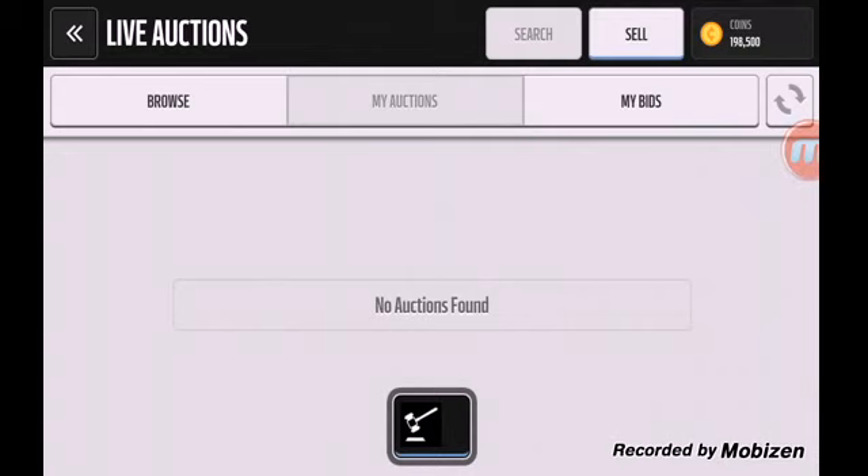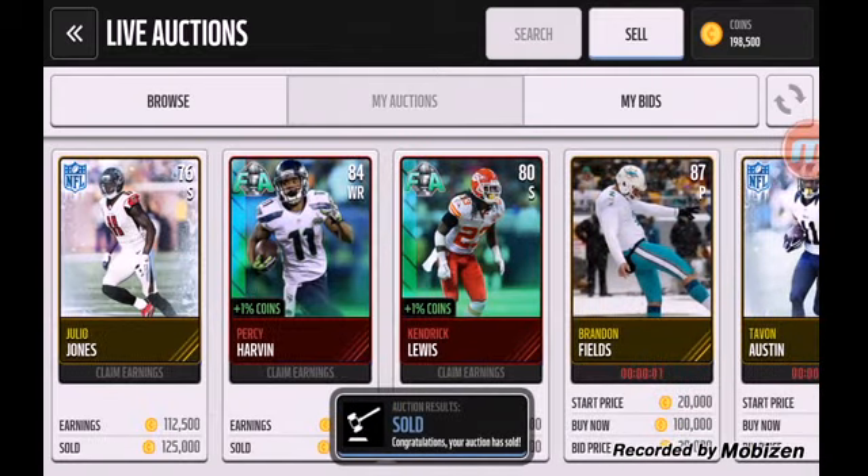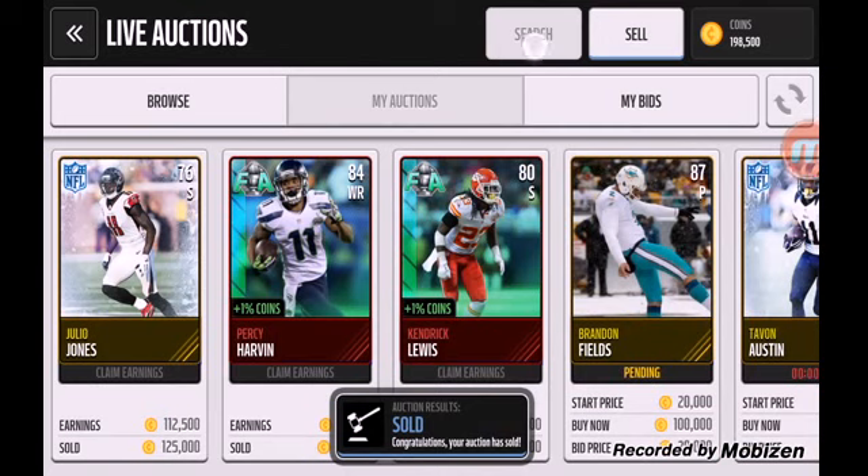As you see right here, this Julio Jones — oops, I didn't mean for these two players — but the Julio Jones still for $125K.